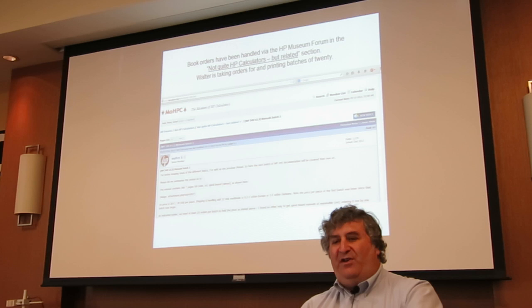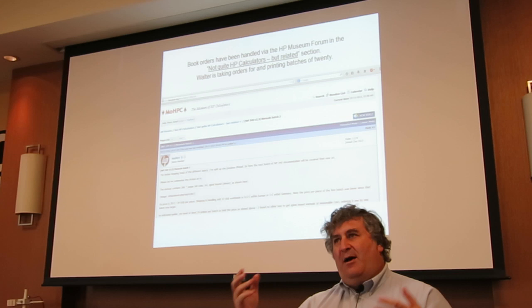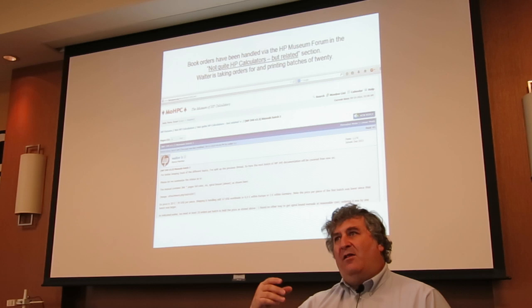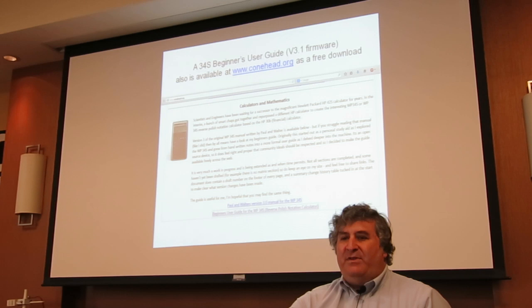Walter has been handling orders through the HP Museum forum, in the area called 'Not Quite HP Calculators But Related.' He maintains a thread where people say they'd like to be in the next batch, and every couple of days he'd post the current count — like 'I'm up to 17 now.' When he finally reaches 20, he sends a notice to each person saying send payment by PayPal and he'll get it printed and mailed out.